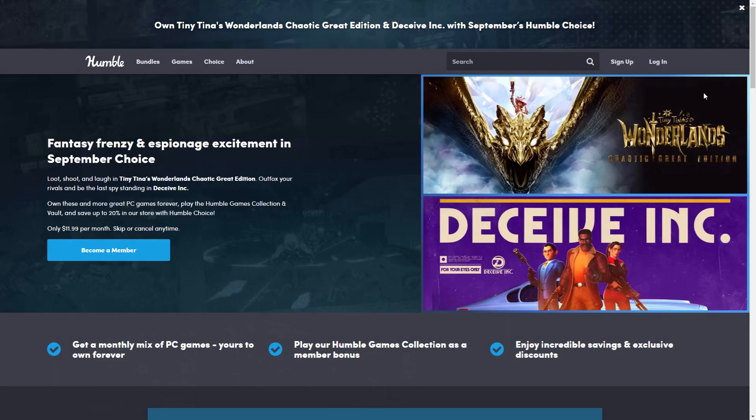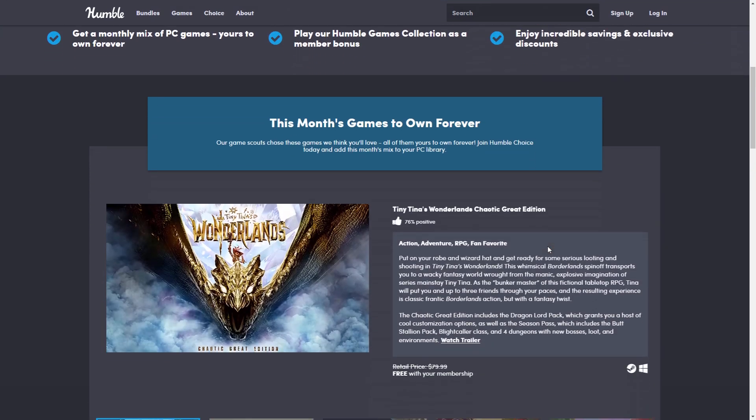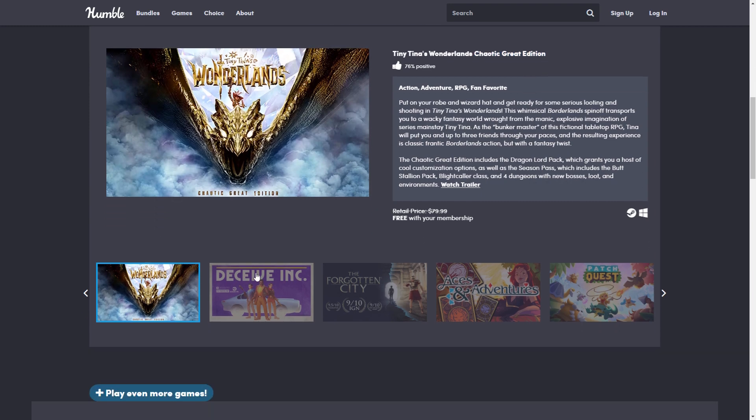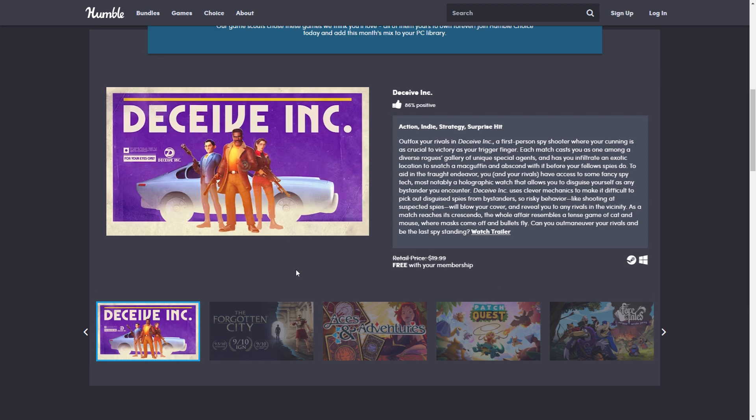Now let's go over the Humble Choice Bundle for September. As always, it has eight games for twelve dollars. There are a couple of big games and a surprising game I wanted to talk about as well. Tiny Tina's Wonderlands is the main game here, and it is the Chaotic Great Edition, which includes the season pass — so an even better deal than expected.